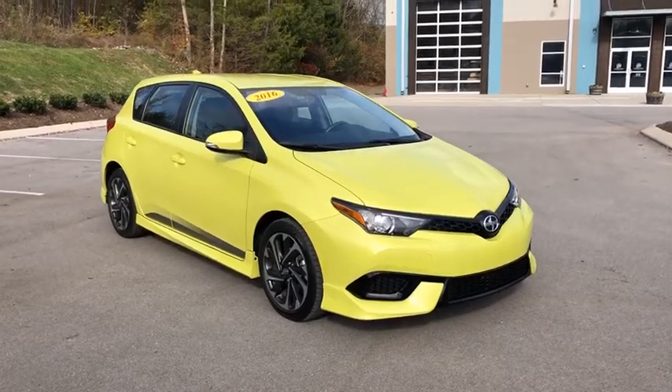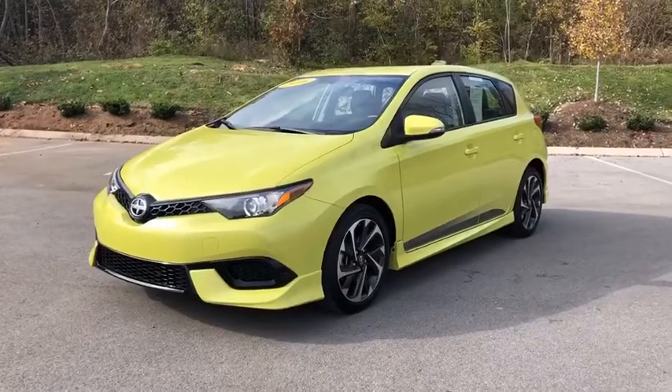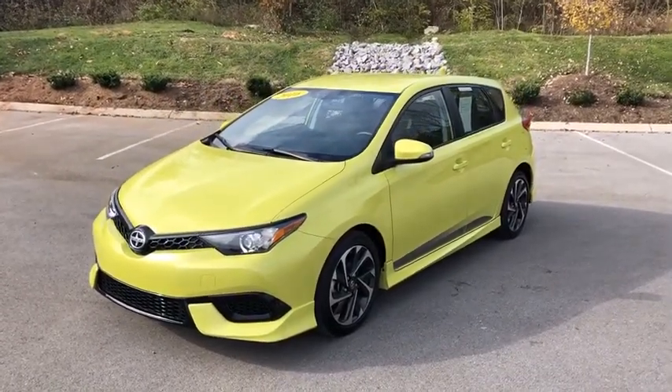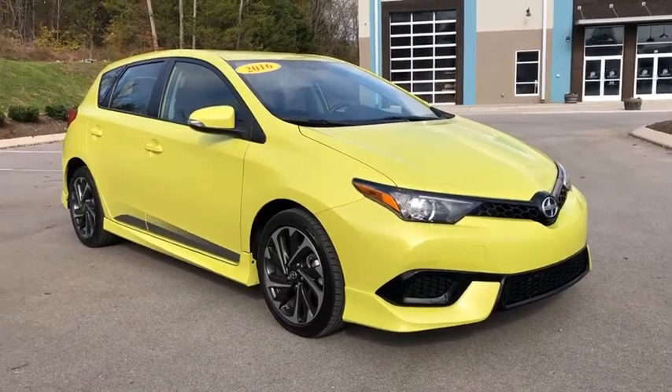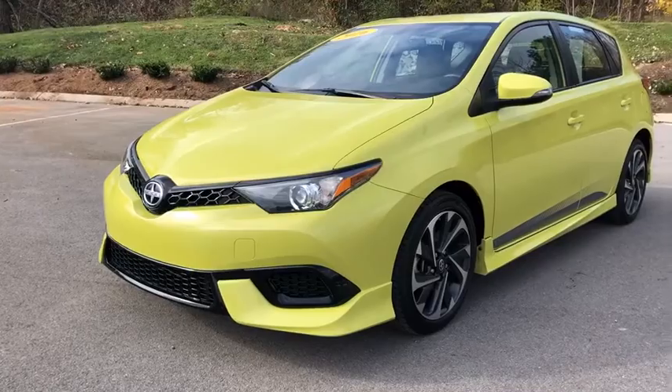The 2016 Scion iM. The Scion iM is filled with premium features to match your taste. Bolstered sports seats and a leather-trimmed steering wheel with built-in audio controls give you comfort and convenience. This vehicle has less than 20,000 miles.